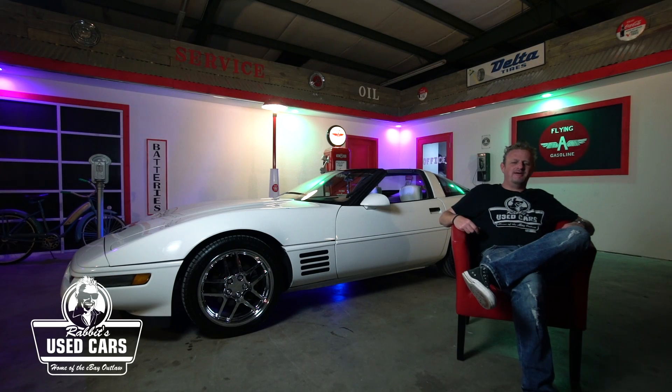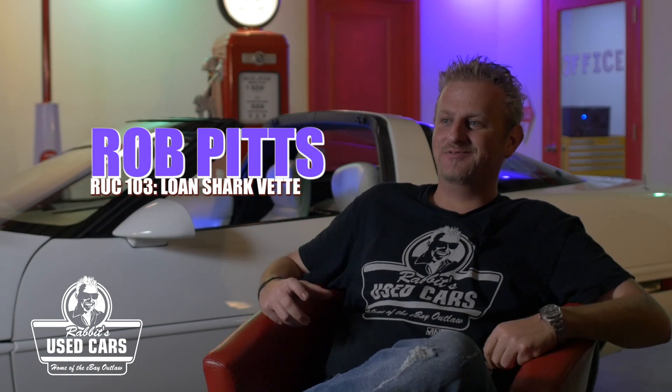What's going on guys, welcome to Rabbit's Used Cars. You know what I love? C4 Corvettes. I think everybody in the world knows I love C4 Corvettes - they're my favorite Corvette generation. This is the second white C4 we've had in here. Of course we have my '88 35th Anniversary also in here, but this little LT1 car brings up a really good Corvette story.